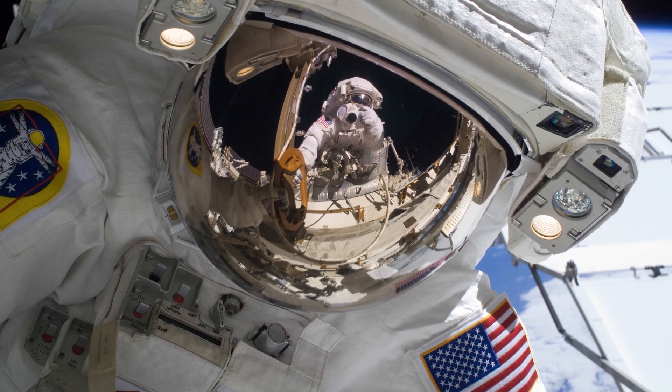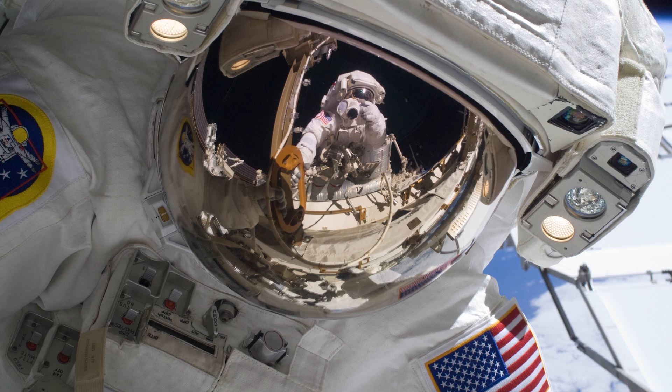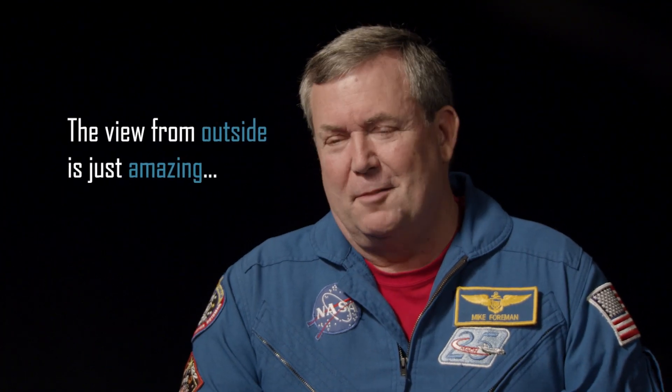And the view from outside the spacecraft, with that full panoramic vision through your helmet visor, was just incredible. So I always kid those astronauts that don't do the spacewalks — I said the view from inside here through this flat window is pretty good, but the view from outside is just amazing.